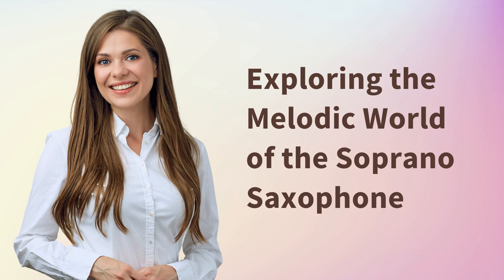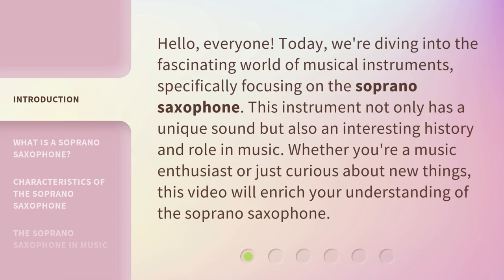Hello, everyone. Today, we're diving into the fascinating world of musical instruments, specifically focusing on the soprano saxophone.